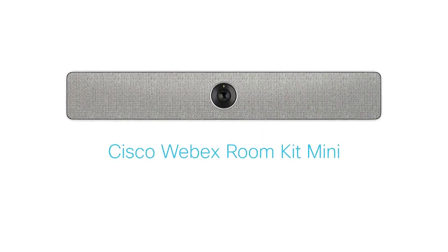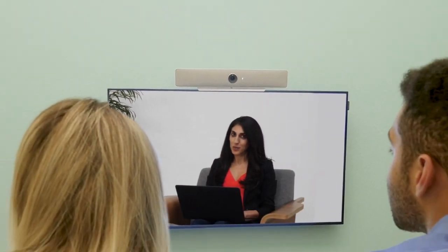Open spaces are great, but what do you do when you need to huddle? Meet the Cisco WebEx RoomKit Mini, the powerful collaboration solution for your huddle spaces.